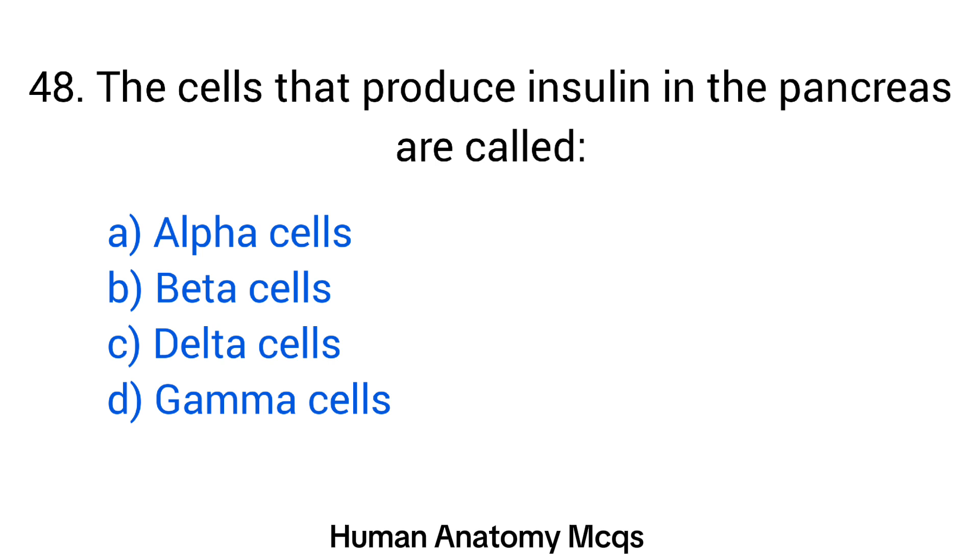Question number 48. The cells that produce insulin in the pancreas are called? The right answer is option B: Beta cells.